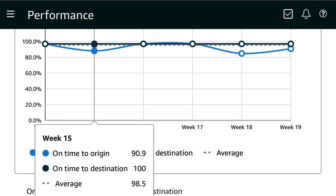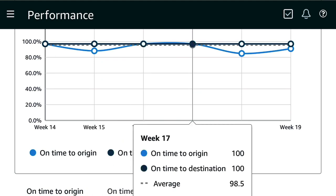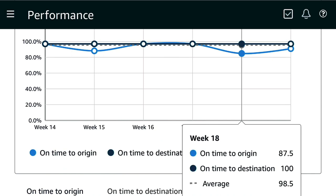On week 15, my on-time to origin was 90.9 percent and my on-time to destination was 100 percent. Week 16 they were both 100 percent. Week 17 they were both 100 percent. Week 18 my on-time to origin was 87.5 percent and my on-time to destination was 100 percent.